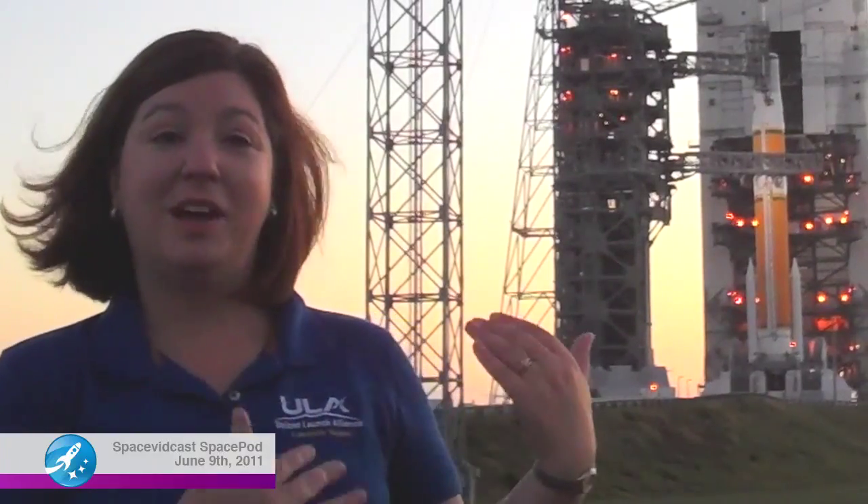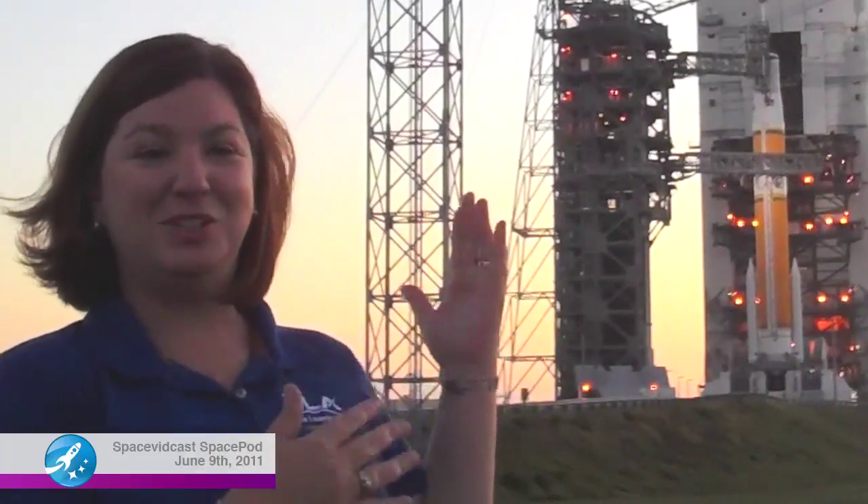Good morning. We're here today at Space Launch Complex 37 and what you see behind us is a Delta IV rocket. It's going to be launching the GPS-2F2 satellite in July. What's going on behind us is we are moving the mobile service tower — that is the giant building that you see moving away from the rocket right now.